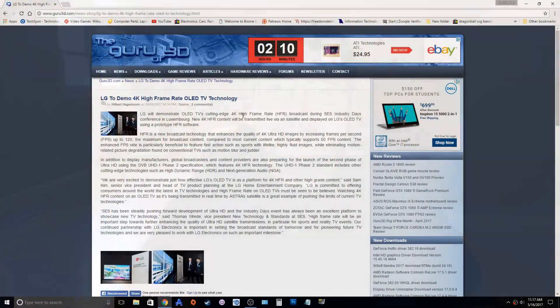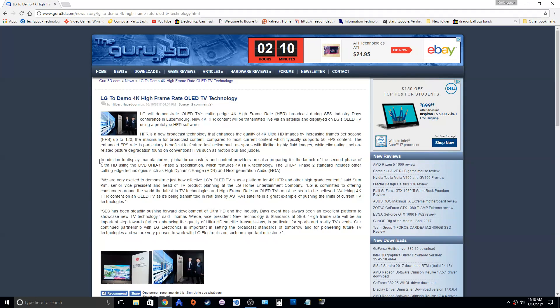LG seems to be pushing for a standard for high refresh televisions, and this has been a long time coming. As TV resolution gains are diminishing — most people have a hard time seeing a difference between a 1080p image and a 4K image at ten-plus feet away — moving from 60Hz to 120Hz will net noticeable gains that everybody can appreciate.